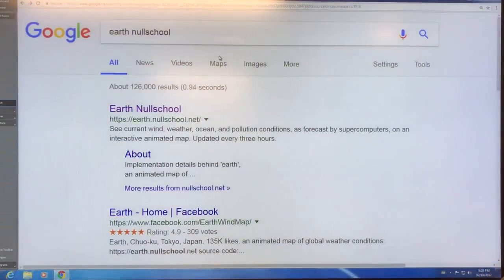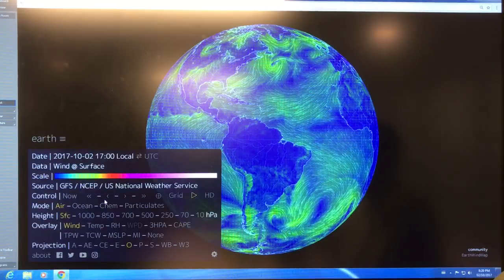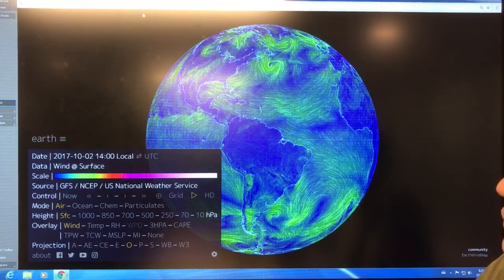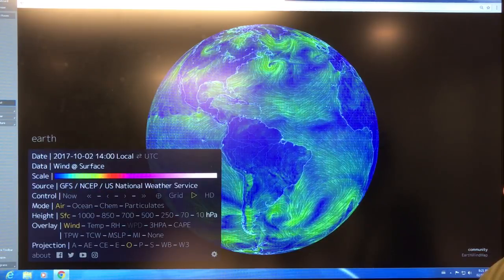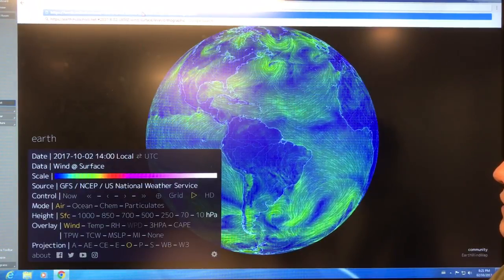Now, what have the jet streams been doing in the last month? Just Google Earth Null School and click on it. This is a menu here — you can go back three hours, back a day, forward three hours, and so on. I'm going to go back about two months to August and type that in to select it.